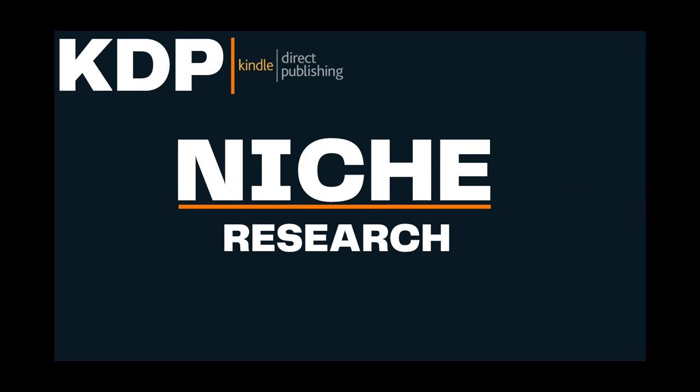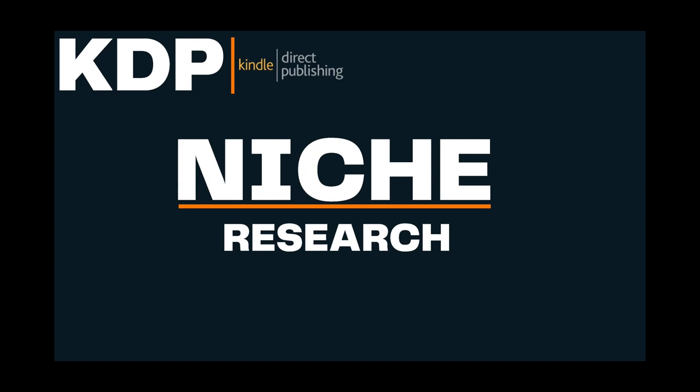The first thing we need to do is understand what niche research means for us and how it works with KDP. We need to understand the considerations: what we're looking for in any book we want to make is high need — customers actually searching for that particular niche, genre, or book type — and low competition if we can find it. That's the challenge with niche research.